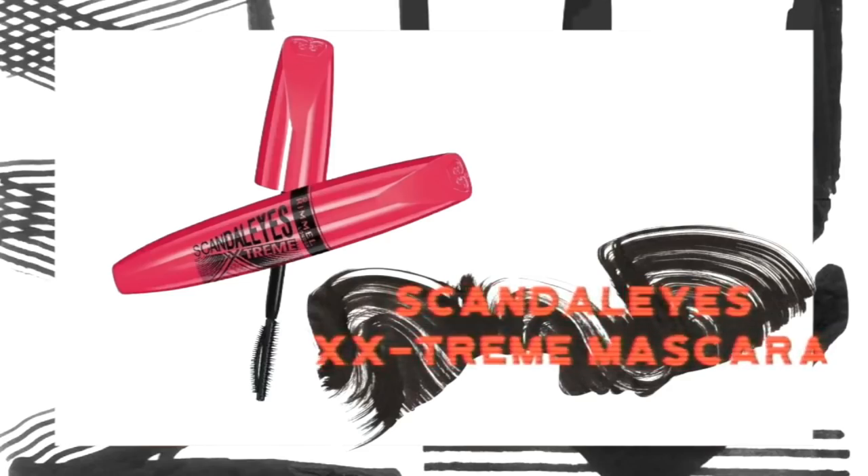For the eyes I'm just going to do mascara and then we can jump into the freckles, which I'm so excited about. I'm going to be using the Scandalize Extreme Mascara and I'm just going to put a coat on my top lashes. I'm going to leave my bottom lashes and that's pretty much all I'm doing for the eyes.